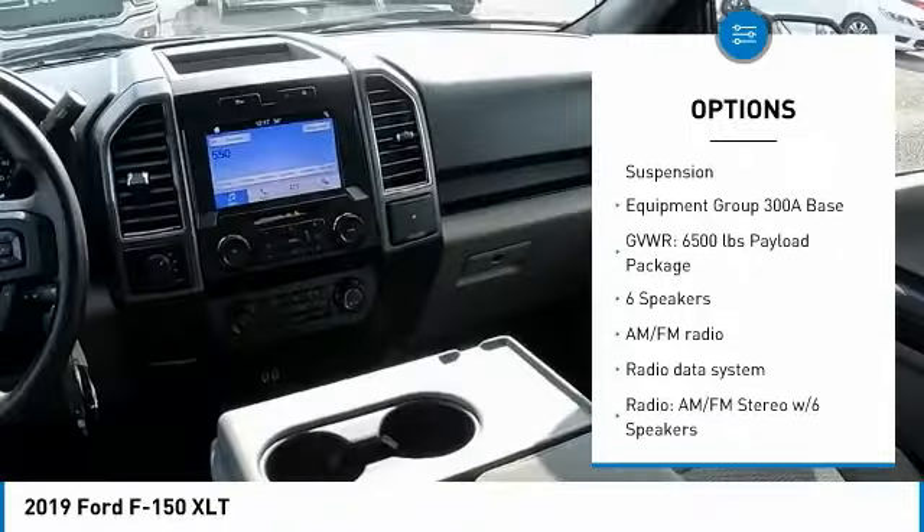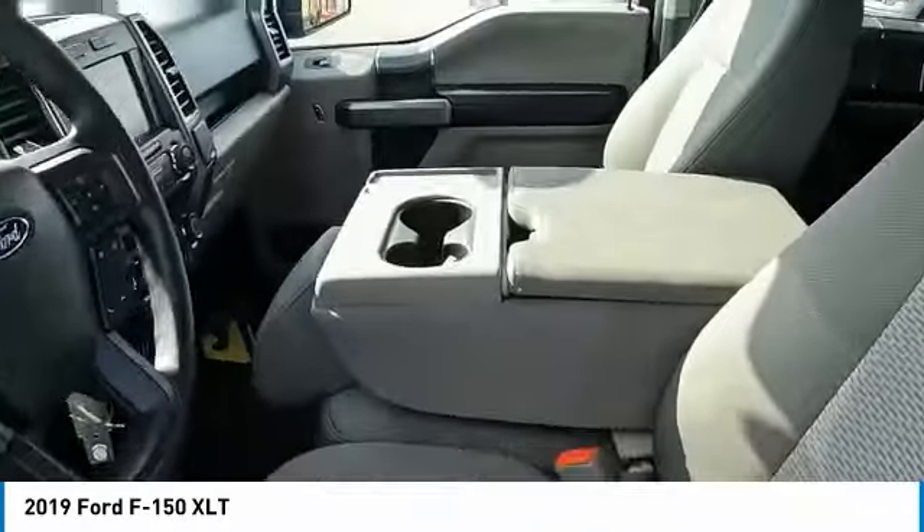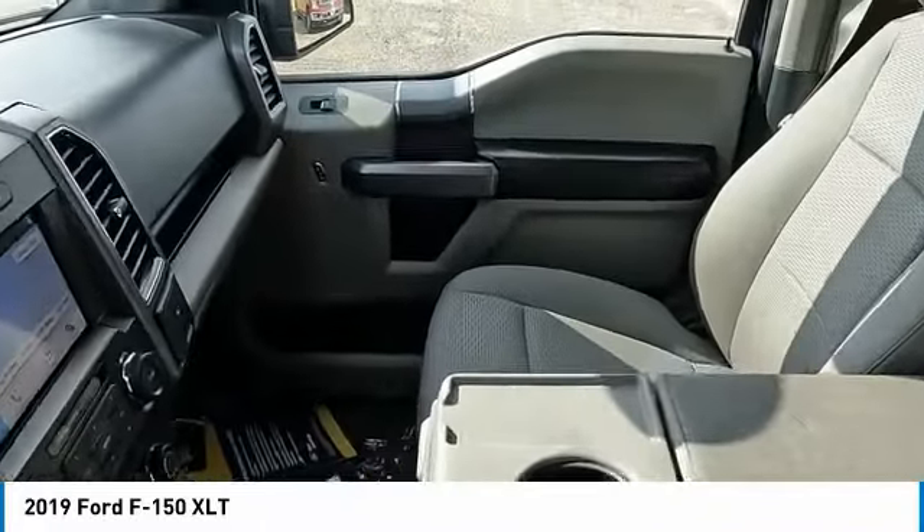Remote keyless entry, rear step bumper, fog lights, speed control, front wheel independent suspension. Come take a test drive today.